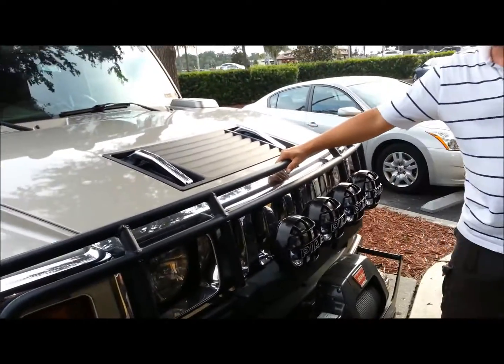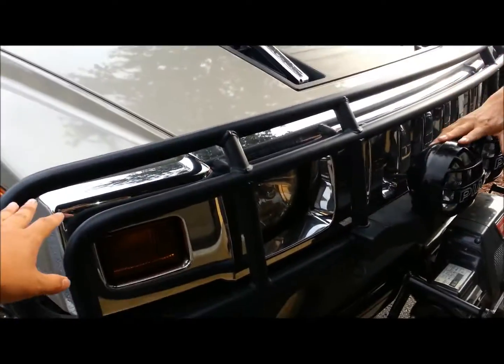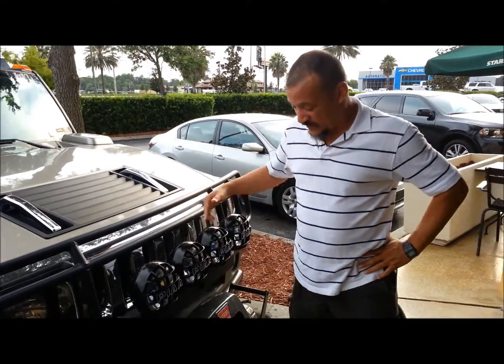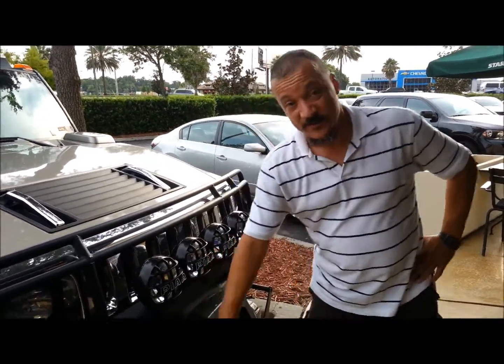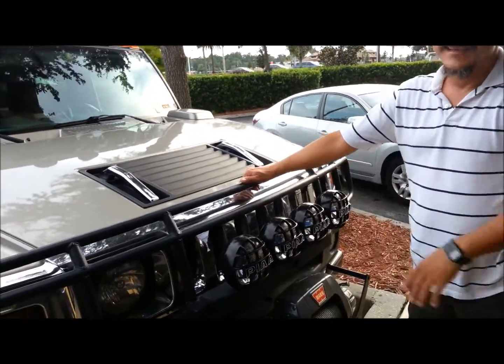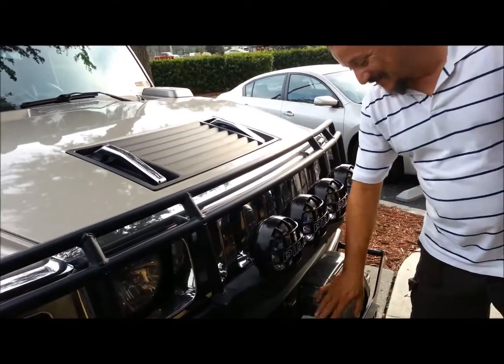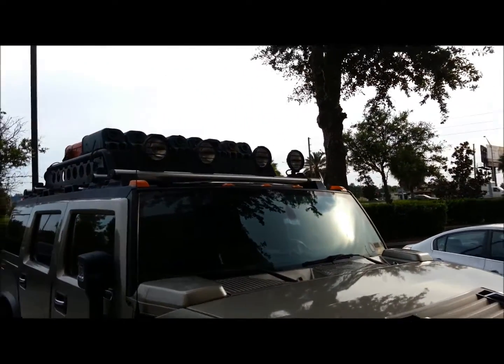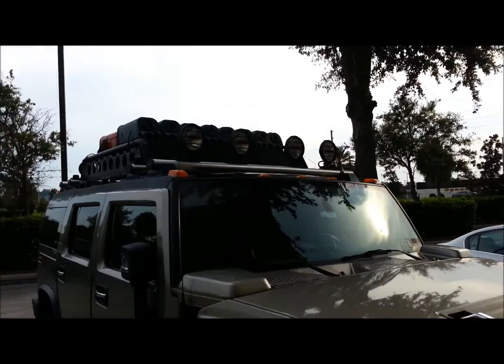How much did the extra lights and the front grill guard cost you? These are two for $450 — so it's $900 for four — and then the winch was $1,500. And then the light system was $800. The rear one was about the same price.